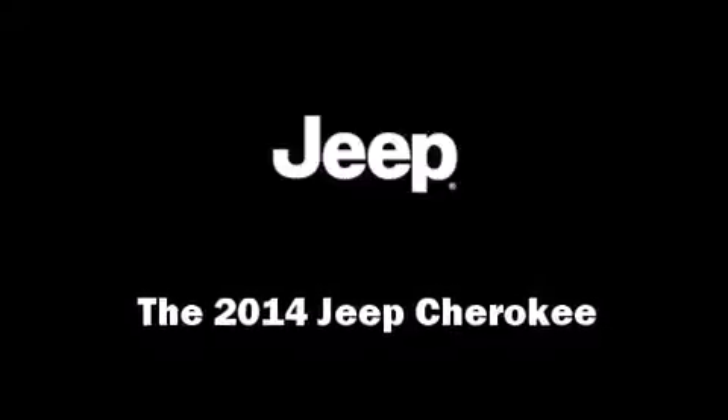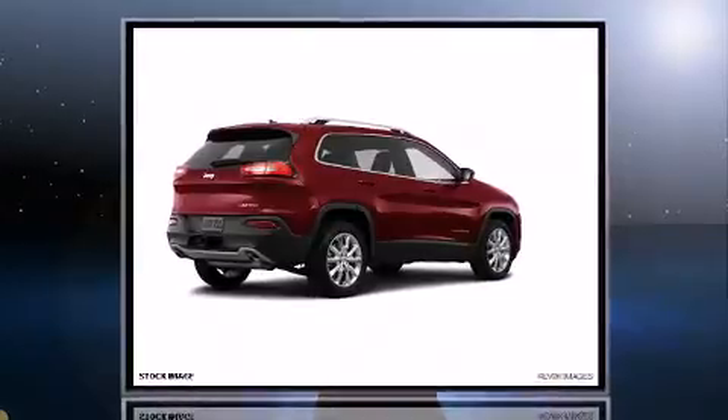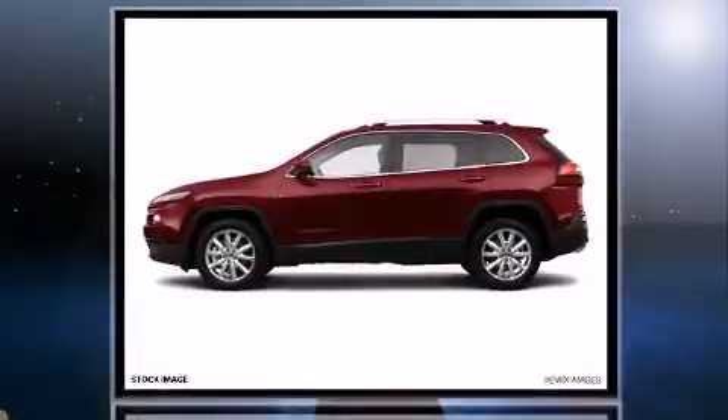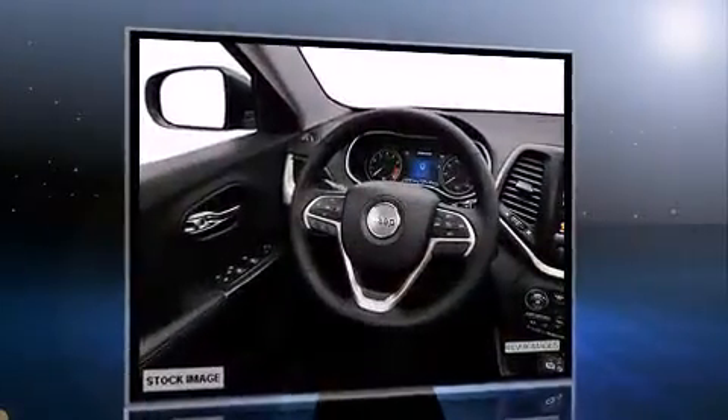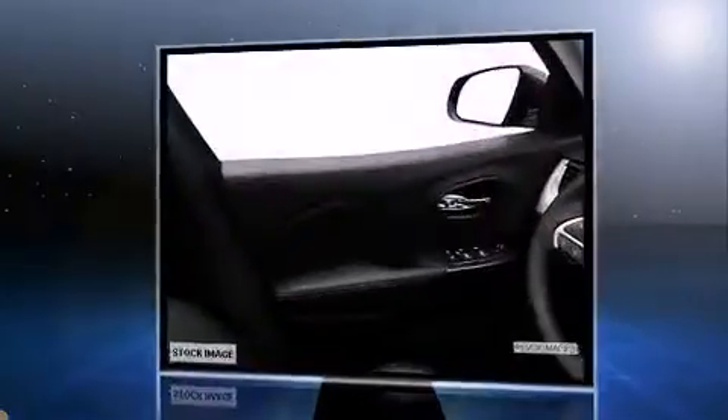The 2014 Jeep Cherokee achieves smooth gear shifts thanks to its refined six-cylinder engine. For added security, dynamic stability control supplements the drivetrain.